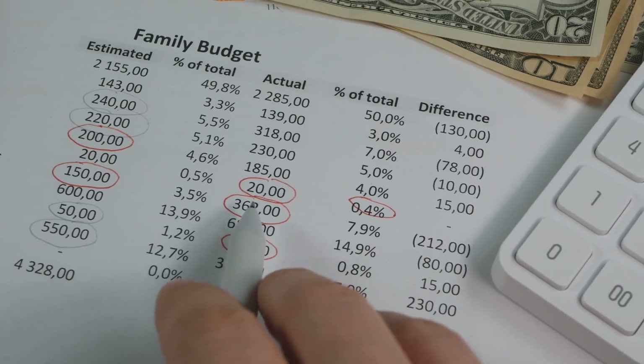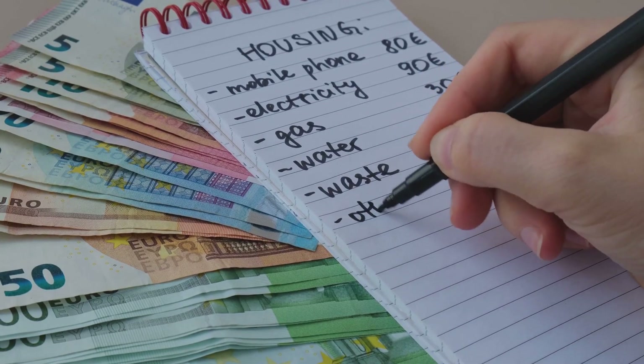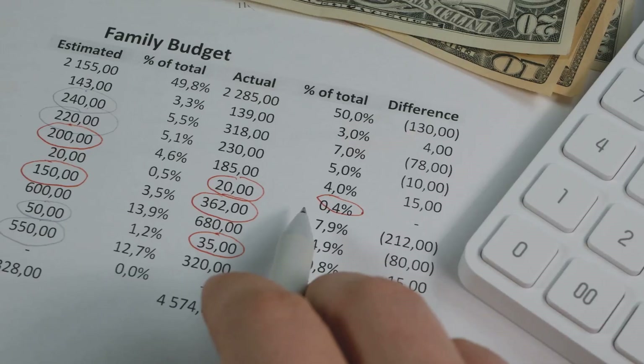So how do you create a comprehensive budget? Start by listing all your revenue sources, like customer payments and any other income. Next, list your fixed costs — things like rent, salaries, and insurance.